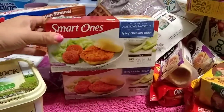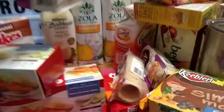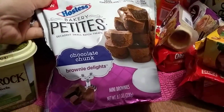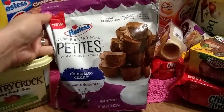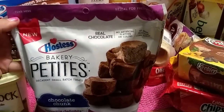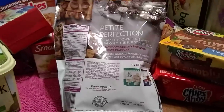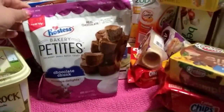These are a repurchase — the Hostess Bakery Petite Decadent Small Batch Treats, chocolate chunk brownie delights. They're 8.1 ounces and this was the last packet. What I like about them is real chocolate with no artificial flavors or colors. The expiration date is March 11th, 2018.